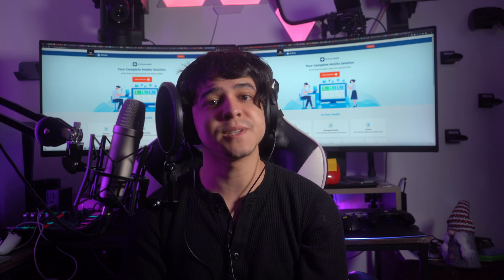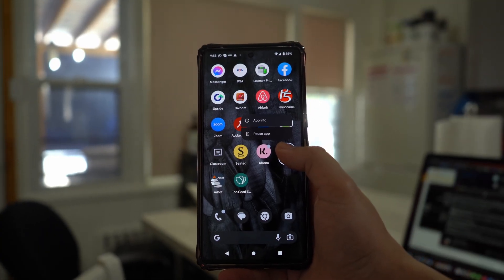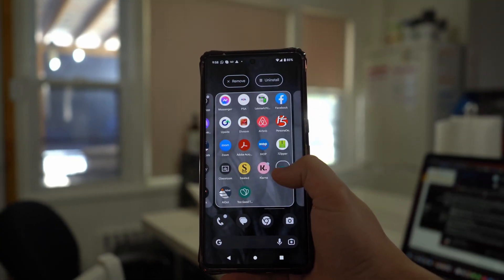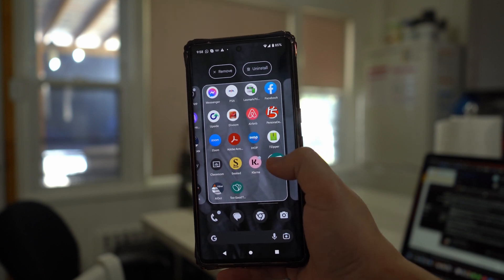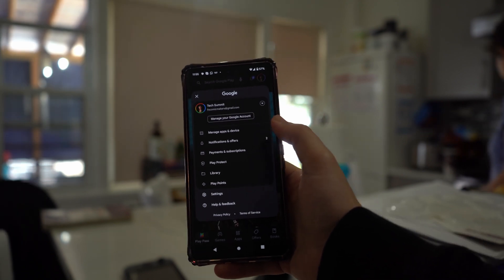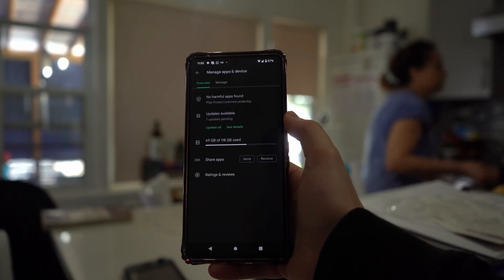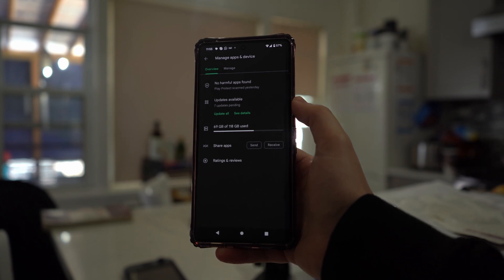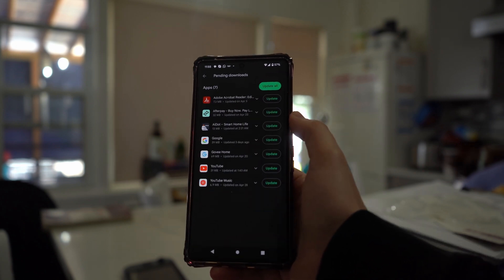For uninstalling apps on Android, navigate to the app you want to uninstall, long press the app icon, tap uninstall, and then hit uninstall or OK to remove the app. For updating the app, launch the Google Play Store, tap the profile icon from the top left corner, select Manage Apps and Device, and open the Updates Available menu to update the targeted app.